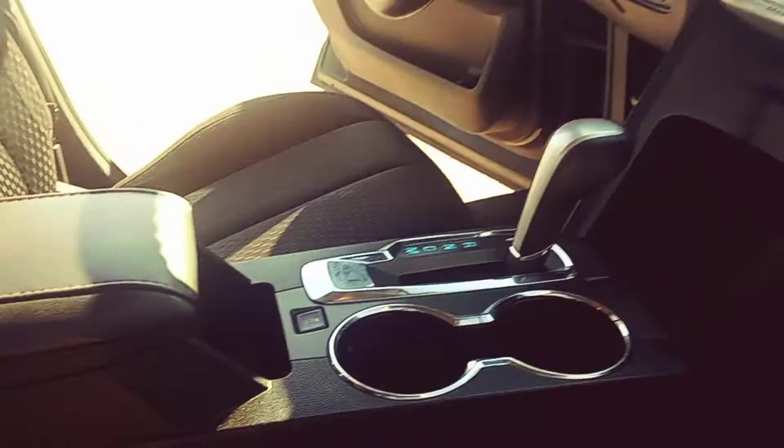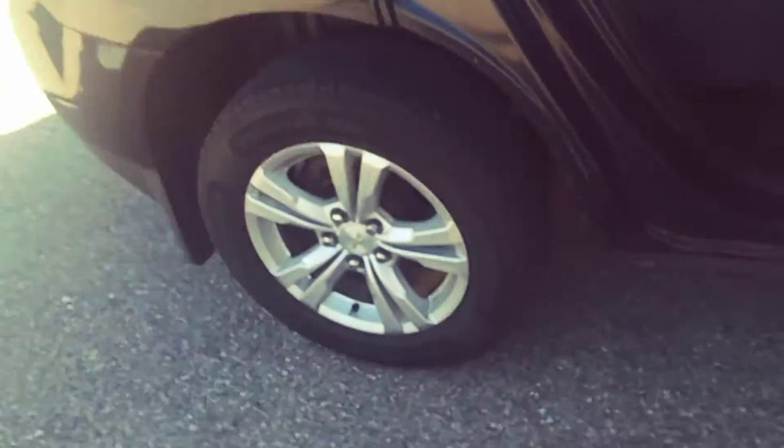The interior — the upholstery, the cloth, the dash, everything — the headliner, all your main spots where you might ever find stains or rips and tears, stuff like that, all looks good. Does not smell like cigarette smoke. Looking at a really clean vehicle here.